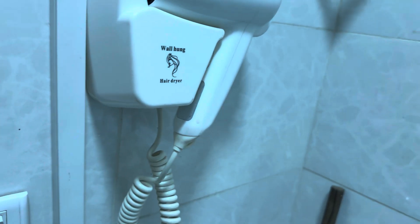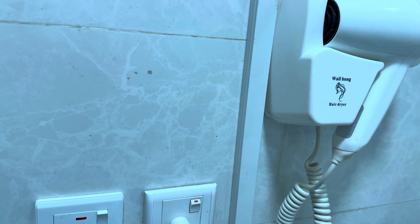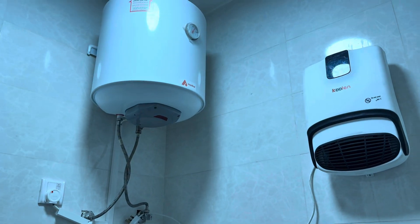That's all for the shower. There's an air dryer, a plug, and a washing machine.